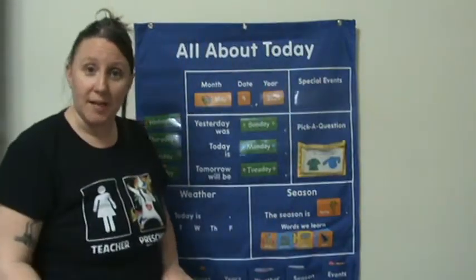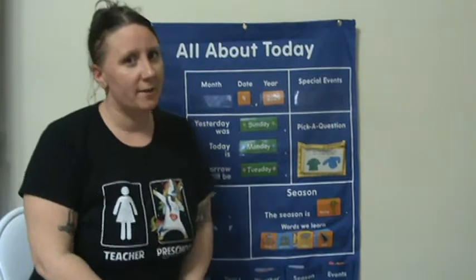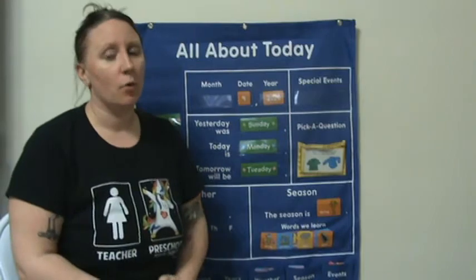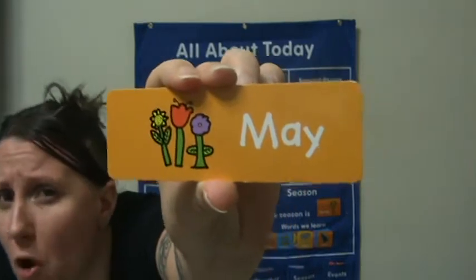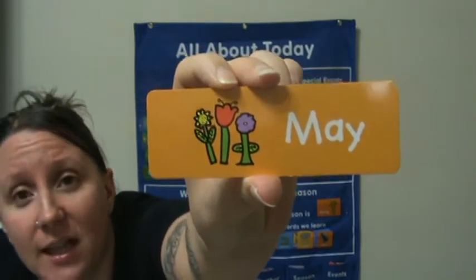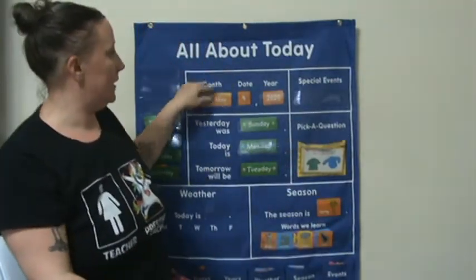Good morning guys and welcome to Circle Time. Do you remember what month we're in? Last month we were in April, but it's not April anymore. We are in the month of May. And what grows during May? Look at the picture. What is this a picture of? You're right, flowers! Lots of flowers grow in May, and we have been learning about flowers and we're going to learn about flowers again this week.